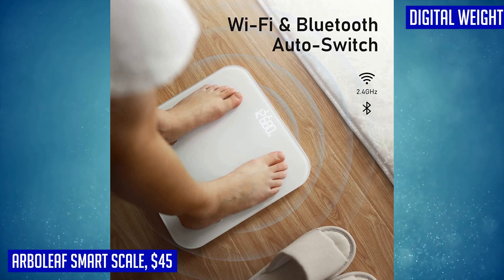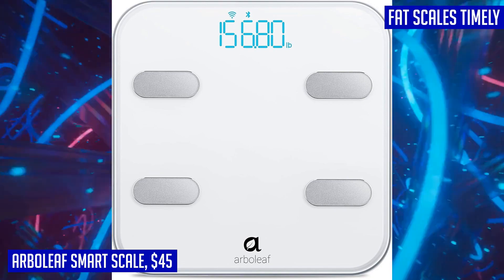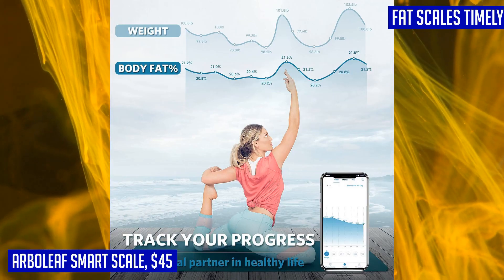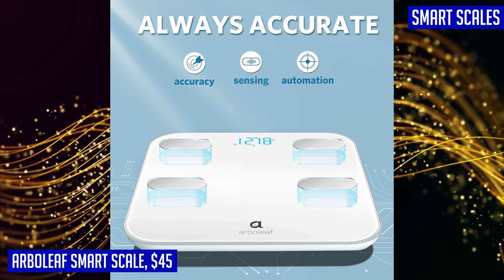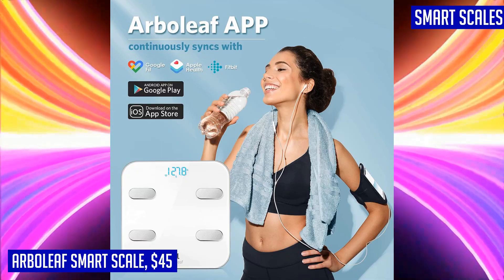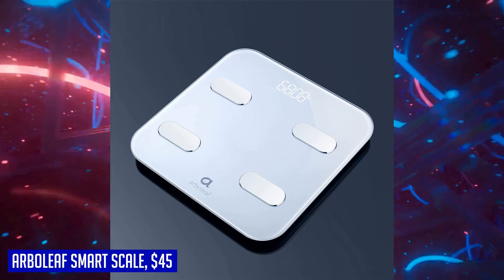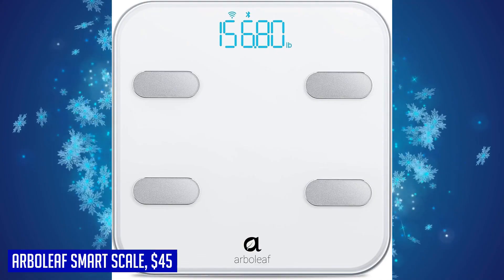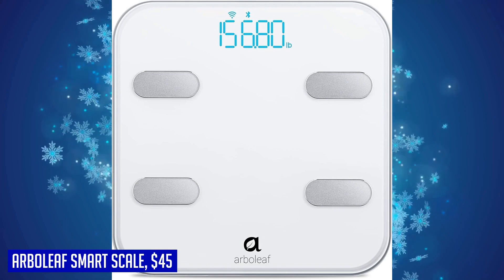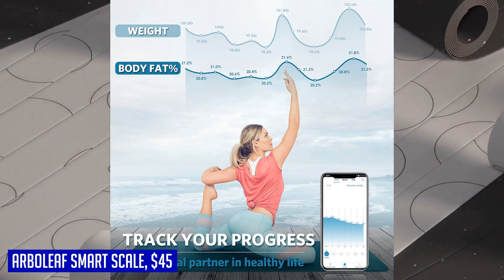Accuracy is key when it comes to body measurements, and the Arboleaf smart scale delivers. It features innovative technology including conductive material for high precision G-sensors and four sensitive electrodes that work together to provide precise readings. Whether it's body weight, body fat percentage, visceral fat, muscle mass, or any of the other 14 body metrics it offers, this scale ensures accuracy to 0.2 pounds or 0.05 kilograms, with a capacity of 396 pounds or 180 kilograms. Simply step on the scale and let it do the rest — auto connection, auto recognition, auto on/off, auto zero, and auto calibration make it effortless.